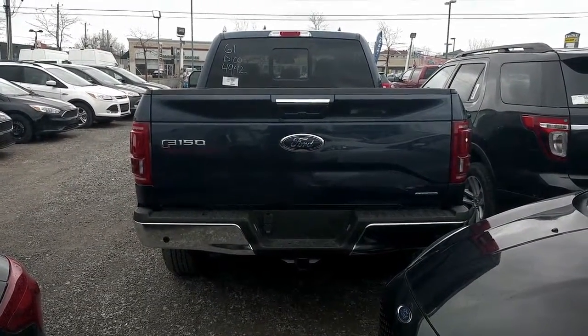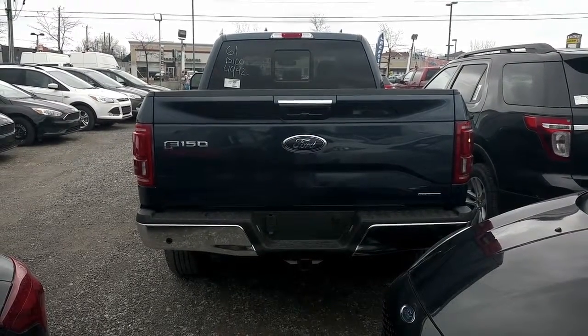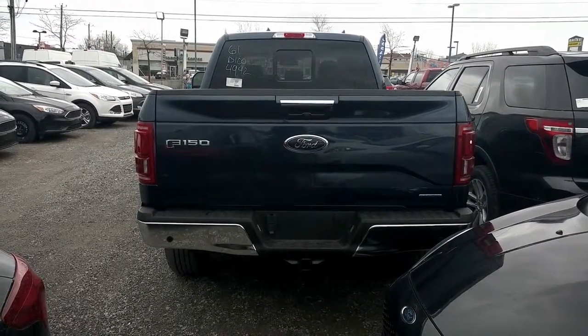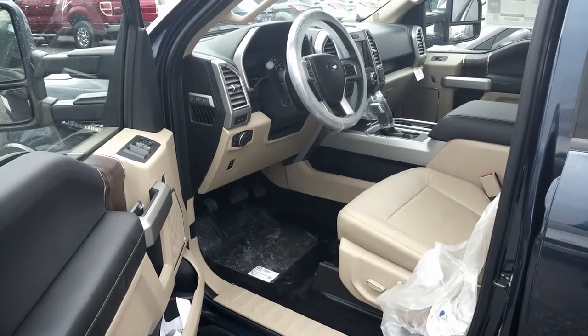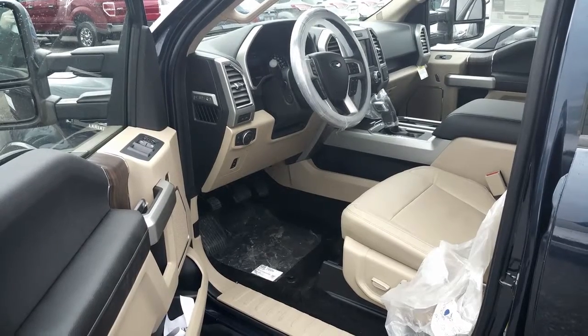Here's the back of the F-150. Don't forget that you can pull all the way to 10,000 pounds with this vehicle — that is a lot of pounds. Now a look at the inside: this car was ordered with a beige interior.